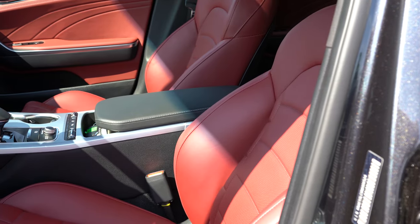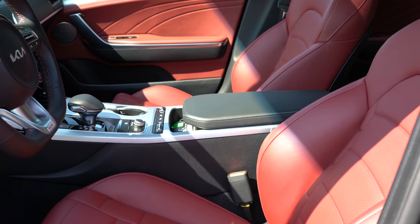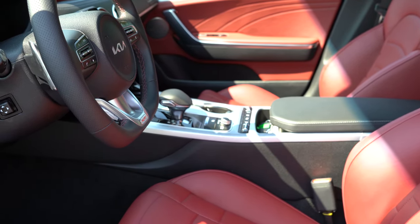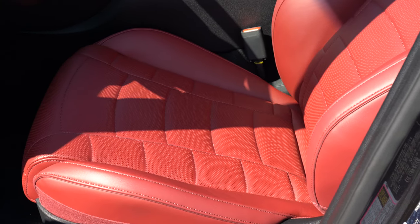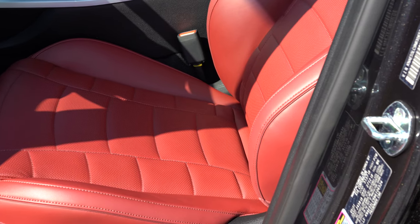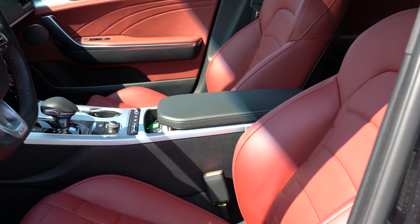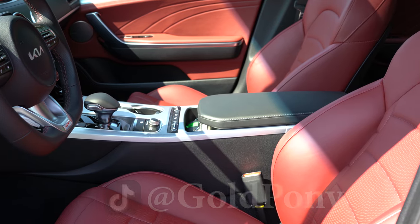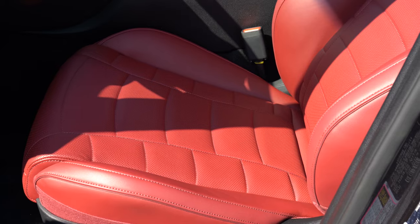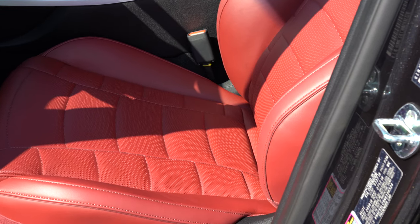Moving to the front seats: the GT1 gets a 12-way power adjustable driver's seat with 4-way power lumbar and an 8-way power adjustable passenger seat. The GT2 gets a 16-way power adjustable driver's seat with 4-way power lumbar, 2-way power side bolster adjustments — which you usually find on BMW or Mercedes — cushion thigh extension, and a 12-way power adjustable passenger seat with memory settings and ventilated front seats. These are some of the most comfortable seats I've sat in in a while — I could easily take a long road trip in the Stinger GT.